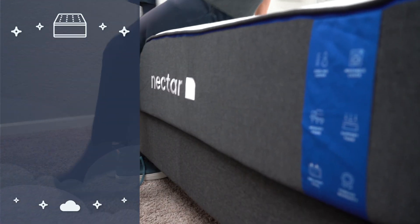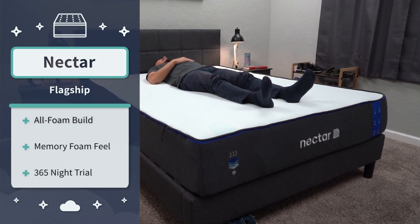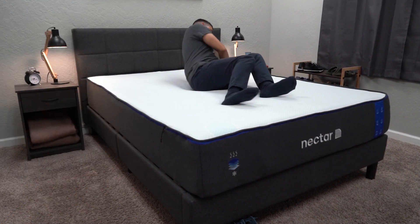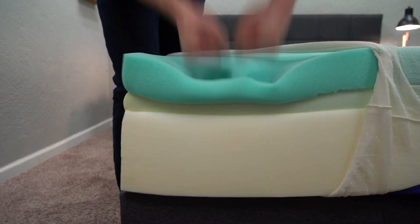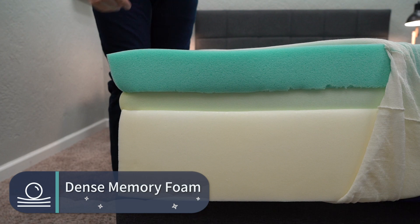The next bed on this list is also an all-foam mattress, but this one has more of a memory foam feel — and that would be Nectar. Something cool about this bed is that they offer a 365-night trial period, so you can test the bed for a full year before deciding whether to keep it or send it back. If you decide to keep it, it's backed by a forever warranty. Like Casper, it's a three-layer all-foam bed with support foam as its main layer. But instead of a soft neutral foam feel, this bed has a dense, viscous memory foam feel.